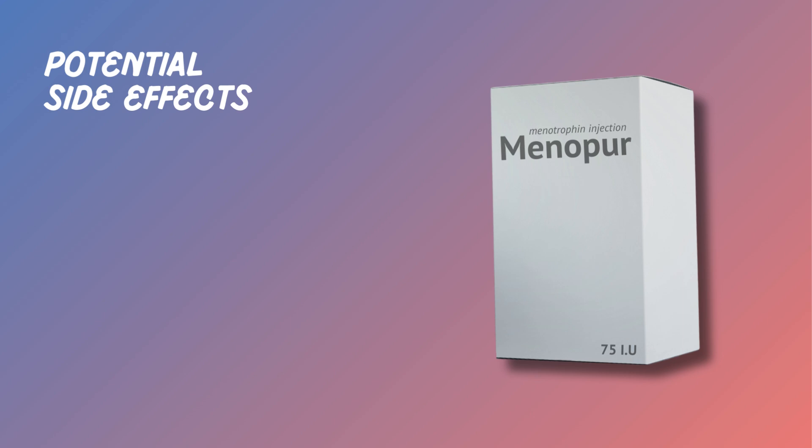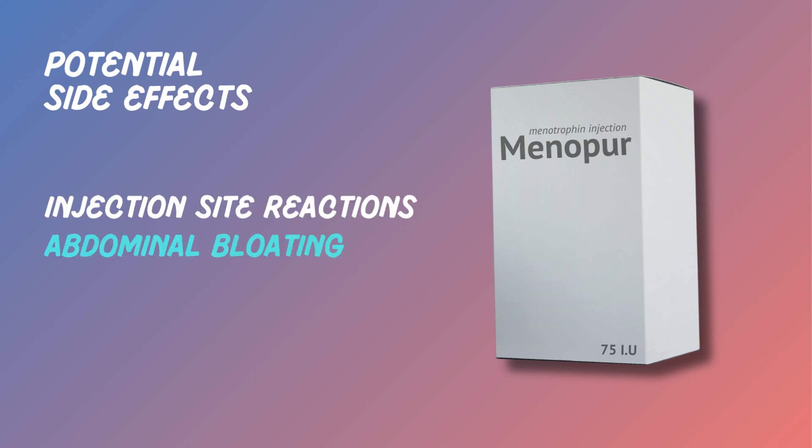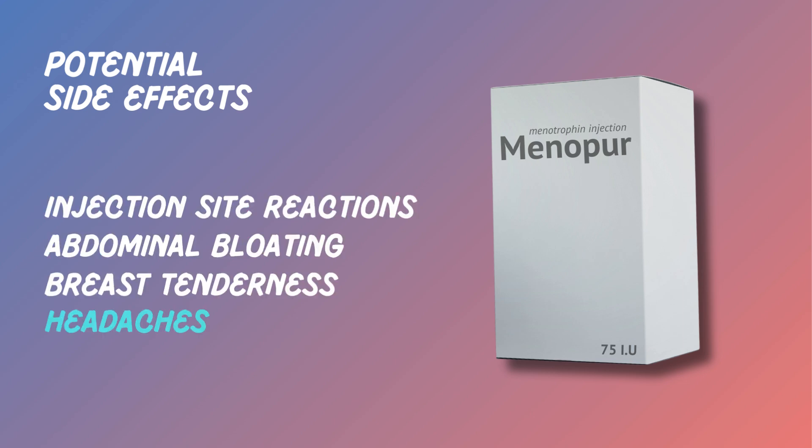Like any medication, Menopur can have side effects. Common ones include injection site reactions, abdominal bloating, breast tenderness, headaches, and mood swings. These are usually mild and temporary.